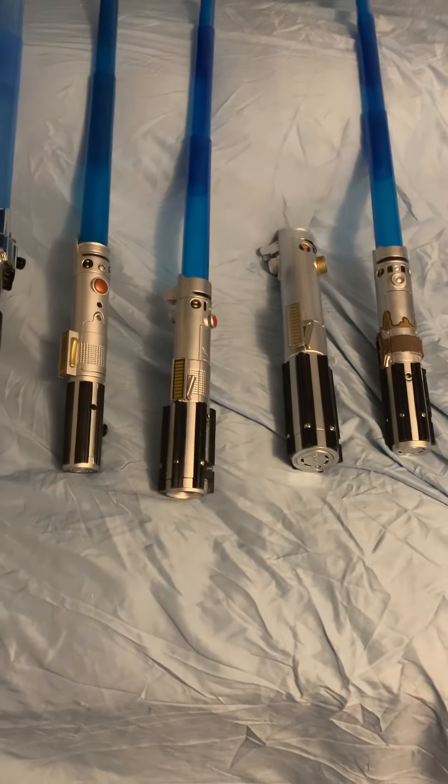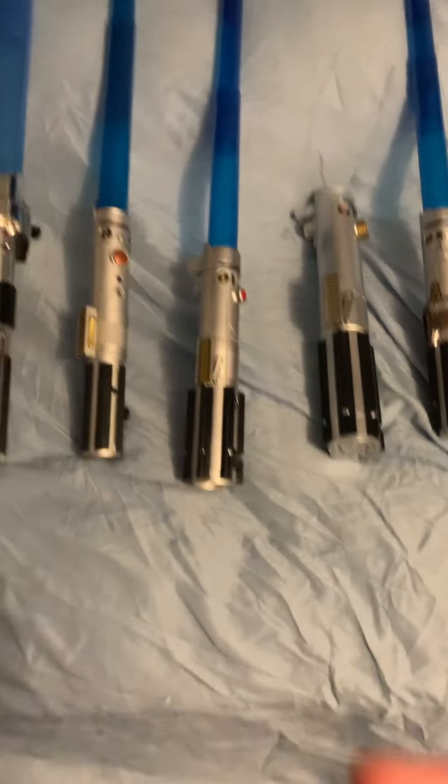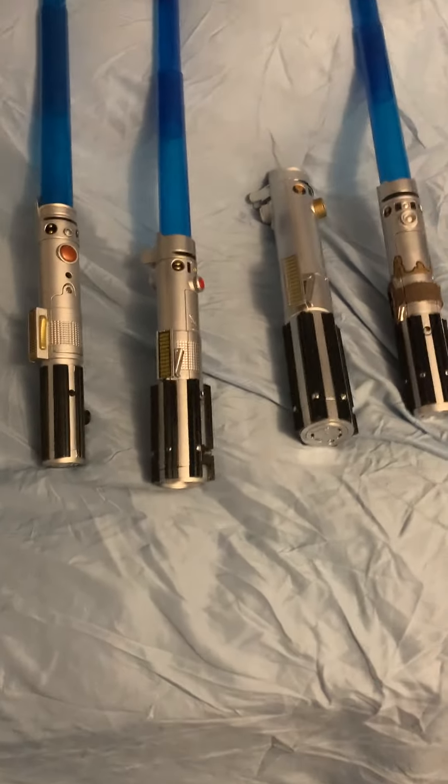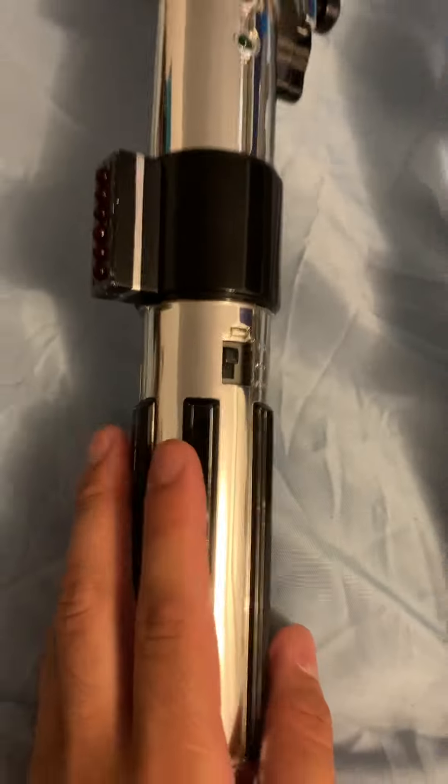So without further ado, let's just get started. Alright, these are like the toys and we're going to start off back in the old time way, like this one.